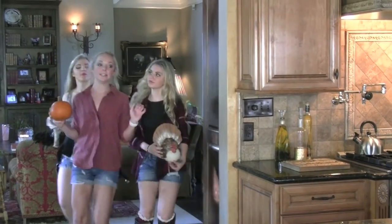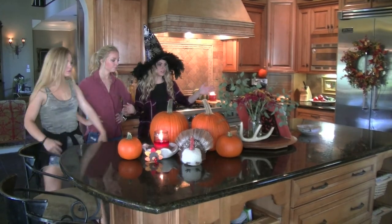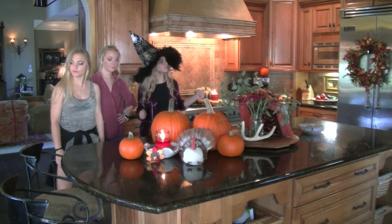Y'all, we have got to fall out this kitchen. It's pretty good. Pretty good.